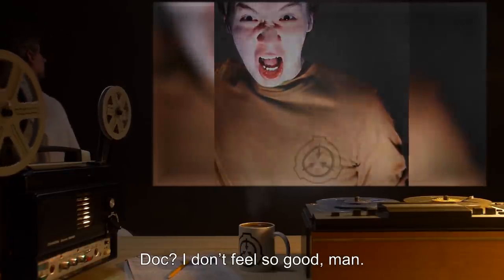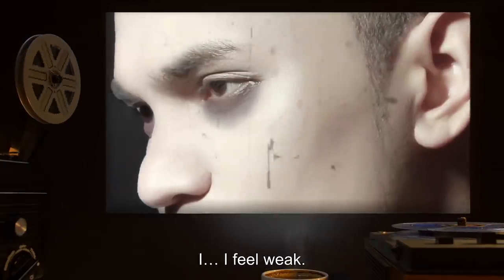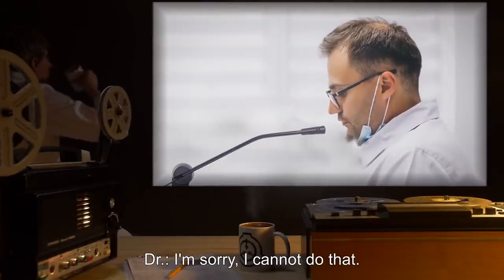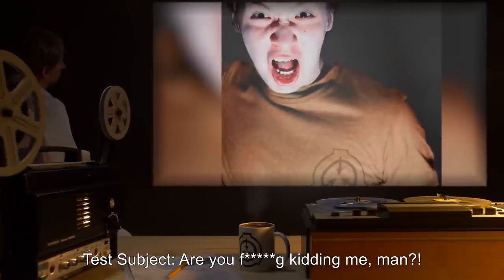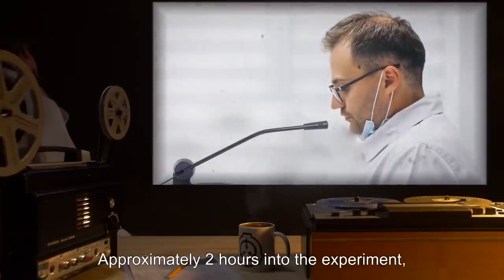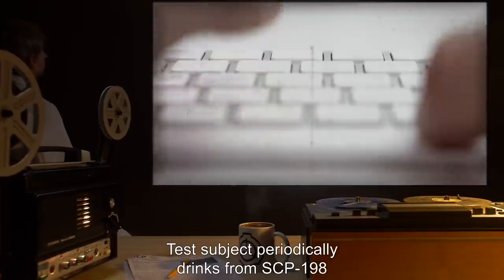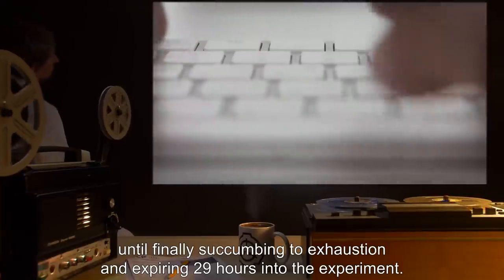Test subject: 'Doc, I don't feel so good, man.' Doctor: 'Please describe what you're feeling right now.' Test subject: 'I-I feel weak. Tired. Thirsty, too. What's going on? Can I get some water, man?' Doctor: 'I'm sorry, I cannot do that. But perhaps the contents in your hand.' Test subject: 'Are you f***ing kidding me, man? No f***ing way.' Doctor: 'Suit yourself.' Approximately two hours into the experiment, the test subject is observed to curse loudly before gulping down the contents of SCP-198. Test subject periodically drinks from SCP-198 until finally succumbing to exhaustion and expiring 29 hours into the experiment.